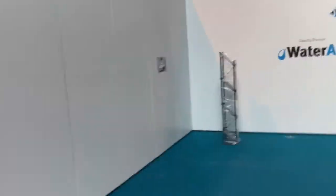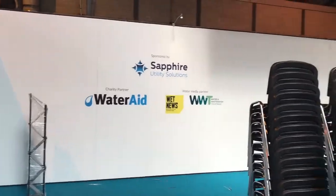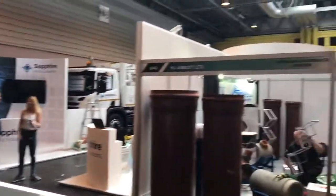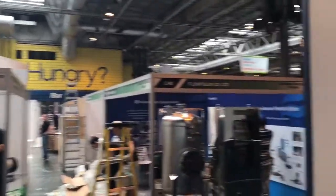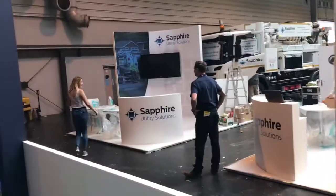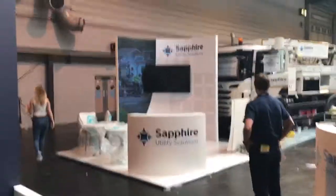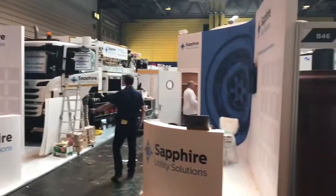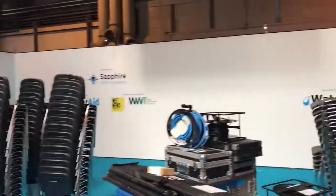Here we are, day one of the build for Utility Week Live. There's a lot going on, a lot of work being done — absolutely crazy here today. Never seen so many trades, so many people. Brands looking really well, still a lot to do yet. Our stand — we're also sponsoring the wholesale water wholesale theater — so tomorrow this will look very different. Let's have a look outside and see what's going on.